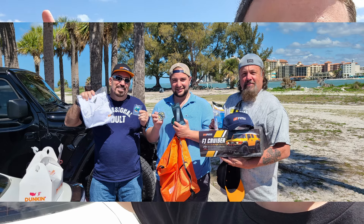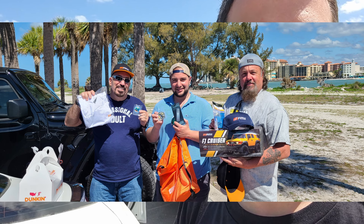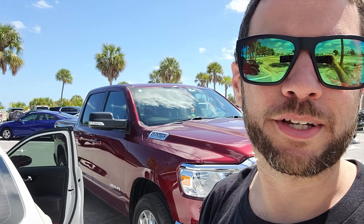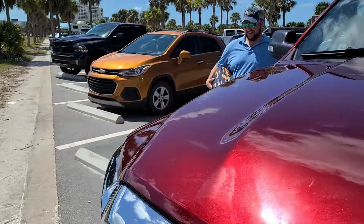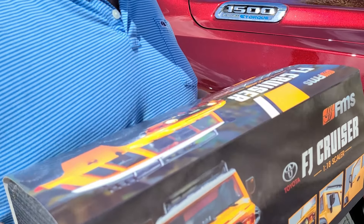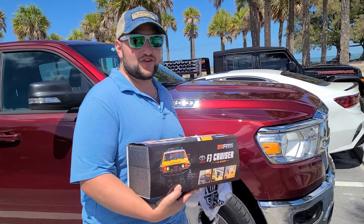All right, guys, the day is over. We gave away the prizes. I'll put a picture right here. My phone was dying, so I totally forgot to film the rest of it. But everybody found the eggs. It was a good event. It came out pretty good. Ryan won the crawler. He's really excited about that. Let's see it. John actually won it, guys. John won it, and then I tried to buy it from him, and then he put it in my truck.